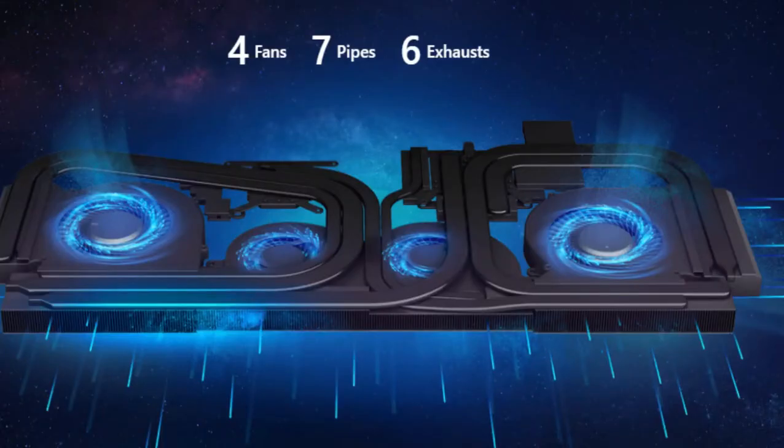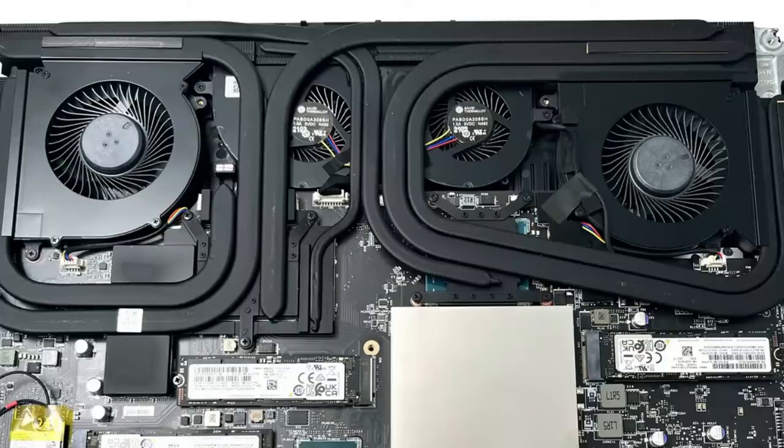Titan Cooling: experience the next level of cooling solution. The Extreme Cooler Boost Titan system helps maximize CPU and GPU performance efficiency to take on any intensive application or game with ease. Four fans, seven pipes, six exhausts.